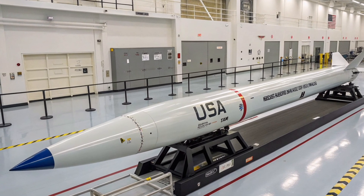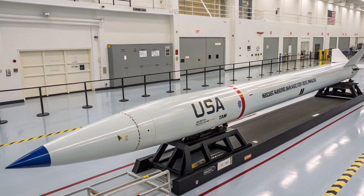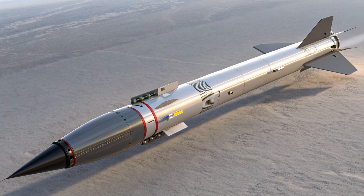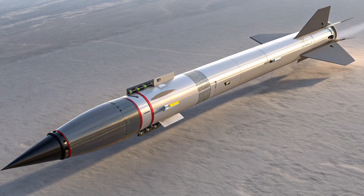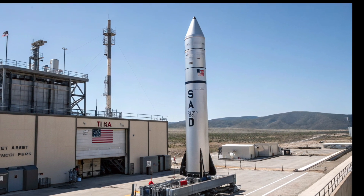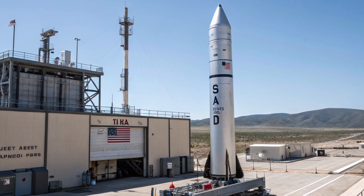Looking ahead, there are still questions to be answered about the AGM-183's final design. Will it carry multiple glide bodies to hit separate targets? Will it have advanced targeting systems capable of adjusting mid-flight, or even real-time retargeting using data links? Will the production version truly achieve operational speeds above Mach 7, as some internal reports have hinted at? These are details we'll be watching closely as new tests and updates arrive over the next few years.